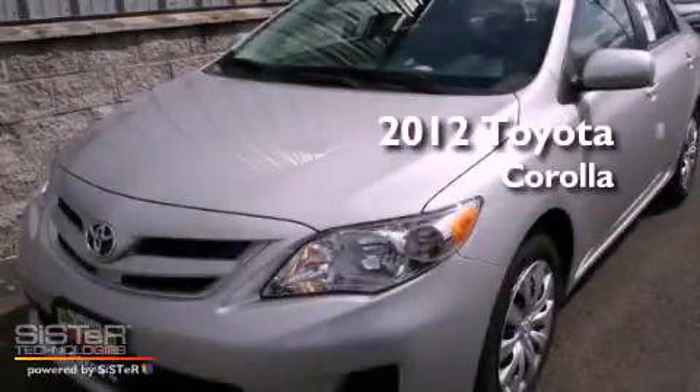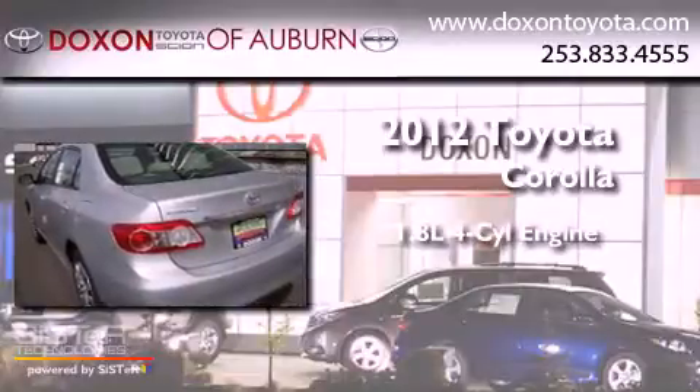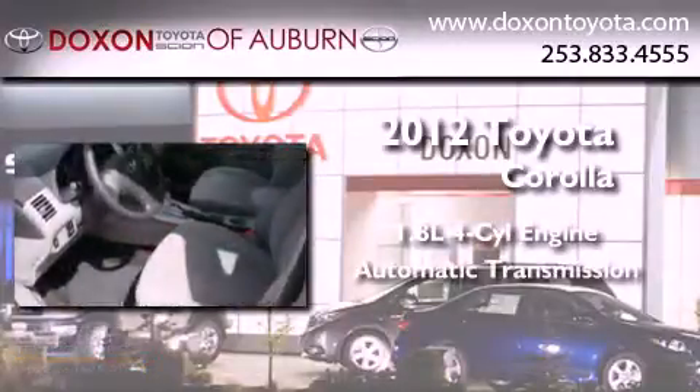This is a brand new 2012 Toyota Corolla. It features a 1.8-liter four-cylinder engine and an automatic transmission.